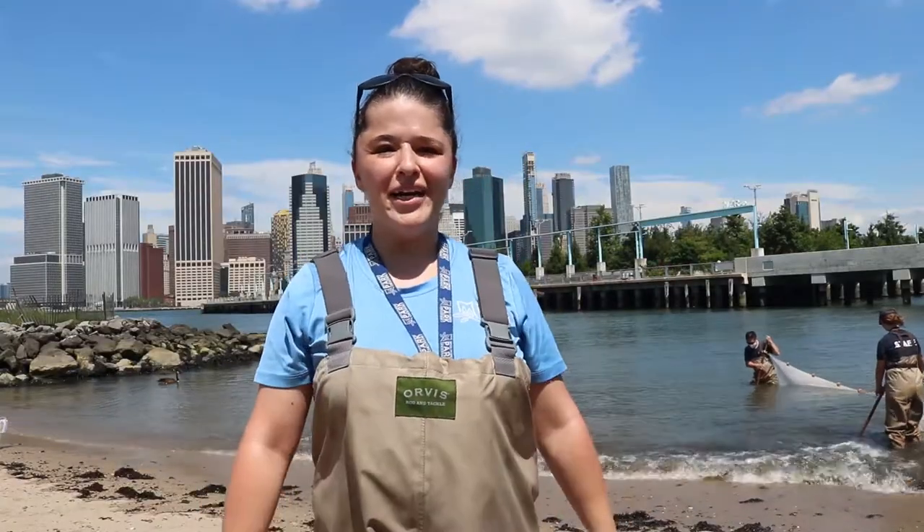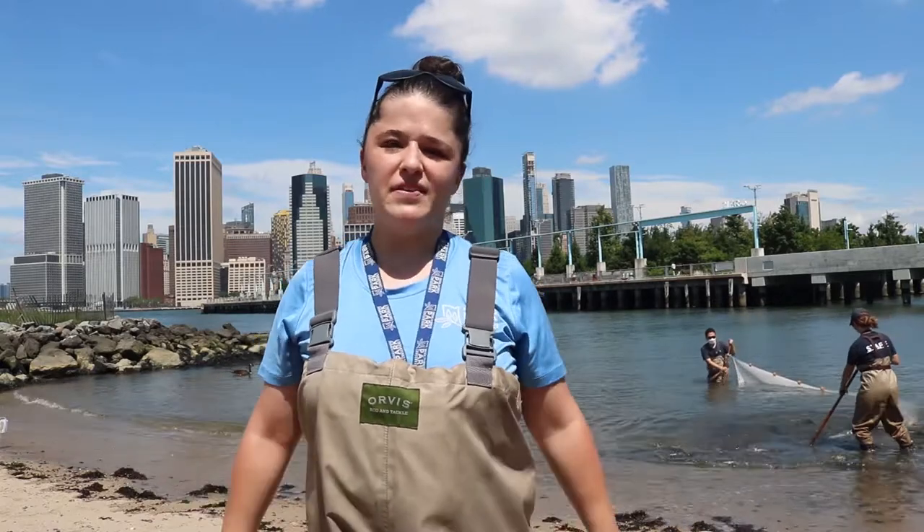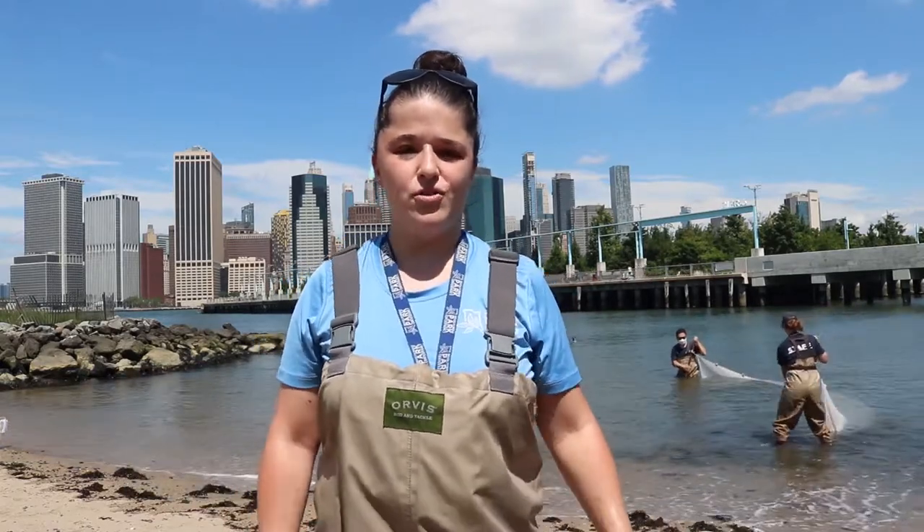Hi everyone! We're here at Pier 4 in Brooklyn Bridge Park and some members of the Environmental Education Center team are here to go seining.